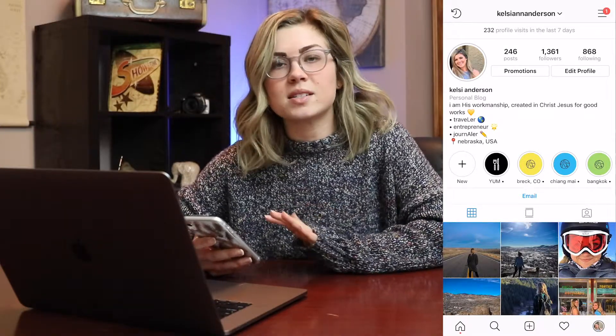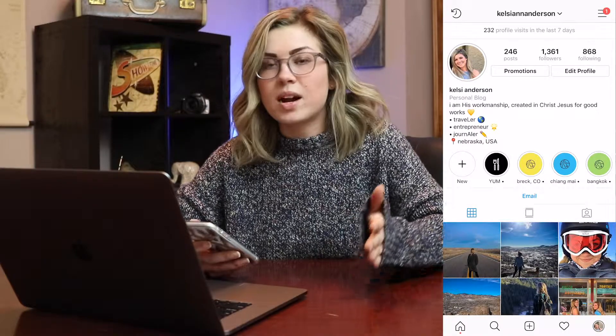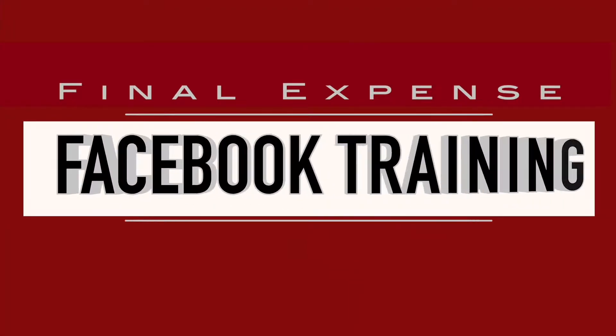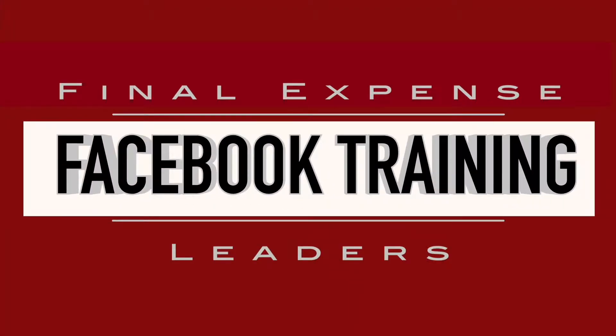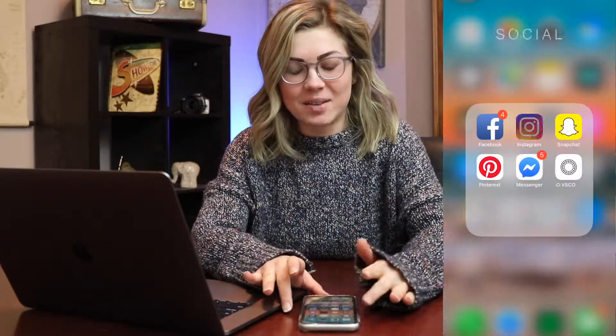So this is super important for you as an insurance agent, and it really depends on what kind of business you're running. Let's get talking about the first step that I think you should take in order to start really upping your Instagram game.